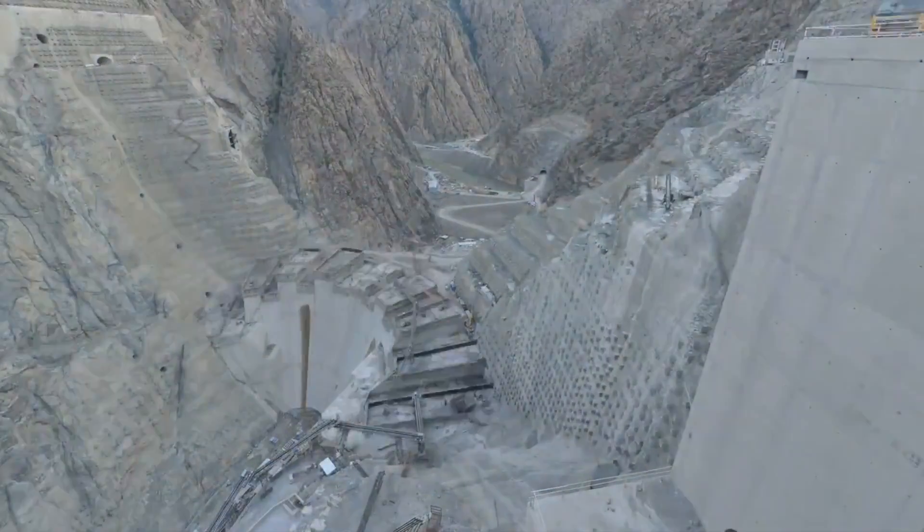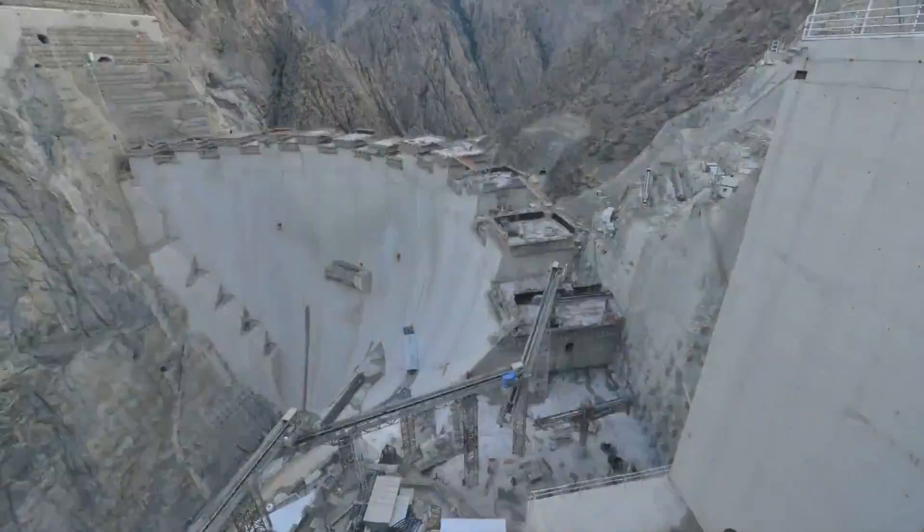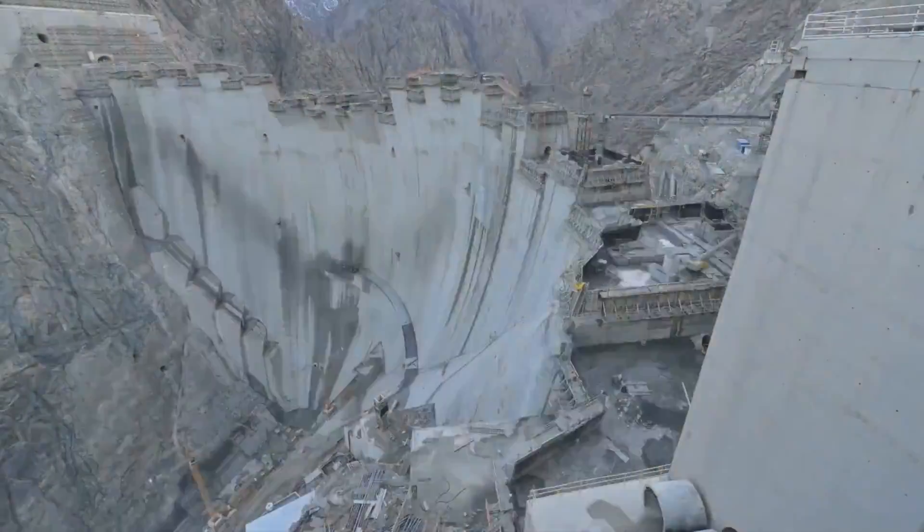But what is this magnificent structure? Why is it so valuable? And what technologies are used to build what will be considered one of the world's tallest dams?